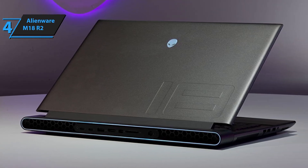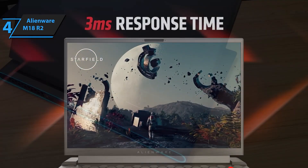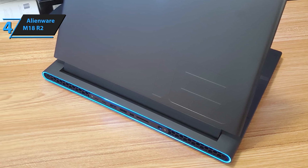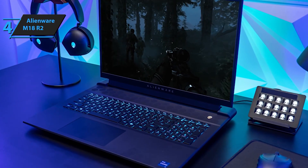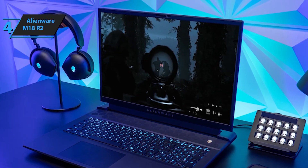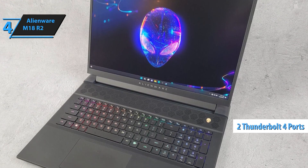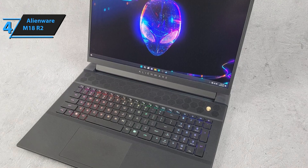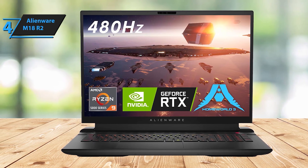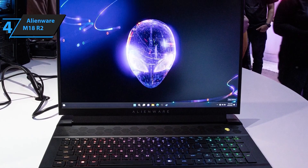Dominate the battlefield with a stunning 18-inch 16:10 QHD Plus display, boasting a 165Hz refresh rate and 100% DCI-P3 color accuracy, paired with Dolby Vision and dynamic display switching for visuals that are always sharp, vibrant, and fluid. Enjoy superior comfort and accuracy with the recessed keyboard, complete with a full numpad and large touchpad. Upgrade to the Cherry Mechanical Keyboard for gold-plated switches, 1.8mm key travel, and a 15 million keystroke lifecycle. Store your biggest games and files with 1TB SSD and 32GB DDR5 RAM, expandable up to 9TB with 4 M.2 SSD slots, for faster boot times, smooth multitasking, and less lag.